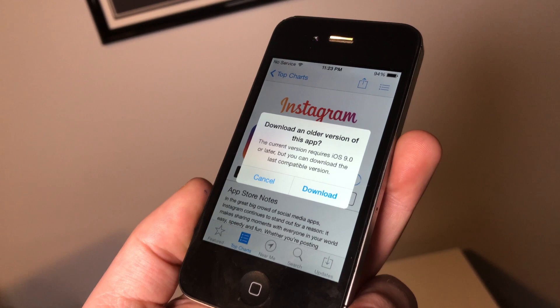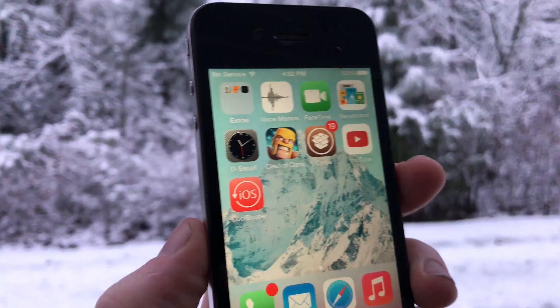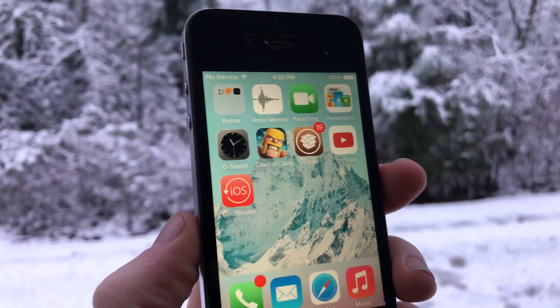Jailbreak-wise, iOS 7 is awesome, with a jailbreak for every iteration, and it can really add to the experience. For me, if I was to actually use this daily, I would want to speed up the animations with Springtomize because, frankly, they're ridiculously slow.